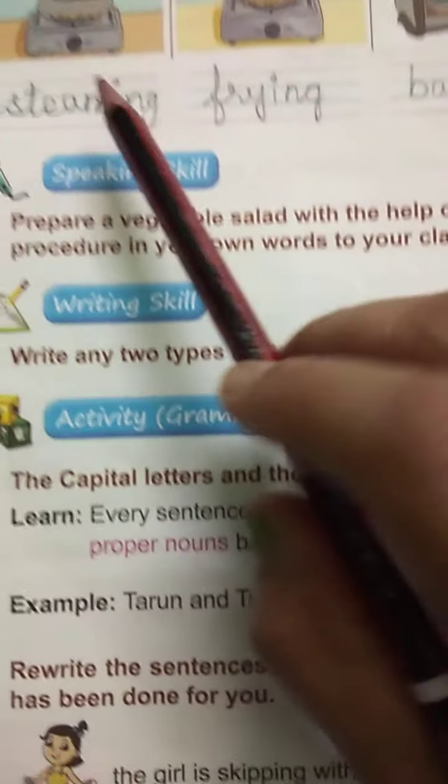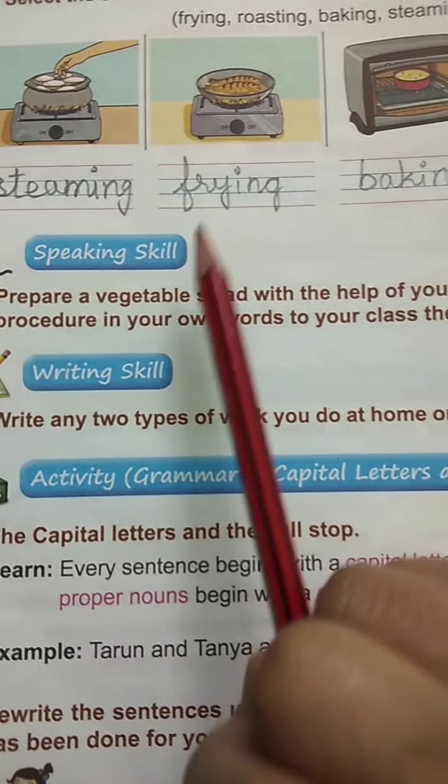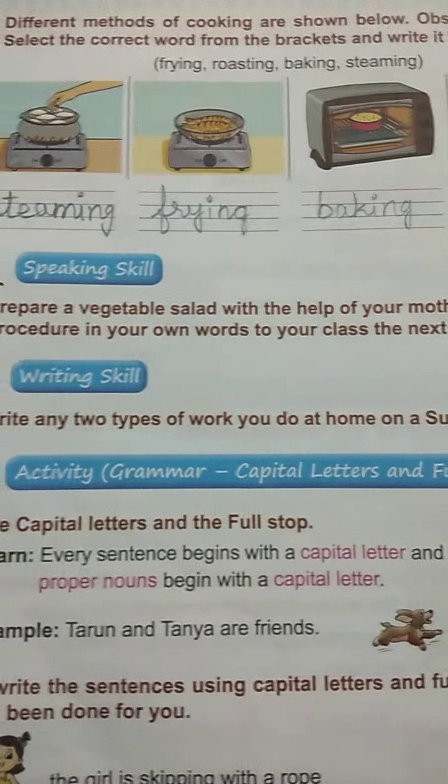Next, what is this? This is steaming — it will steam. Fry — fish fry. Cake — bake. Chapati — roast.